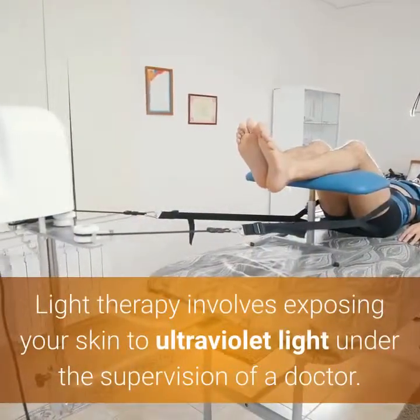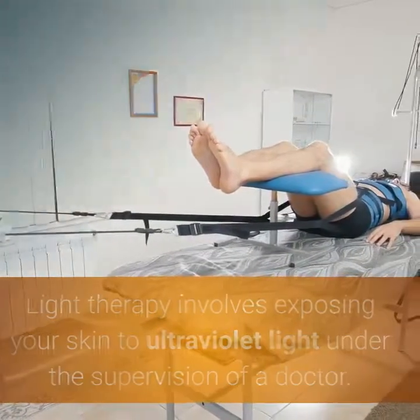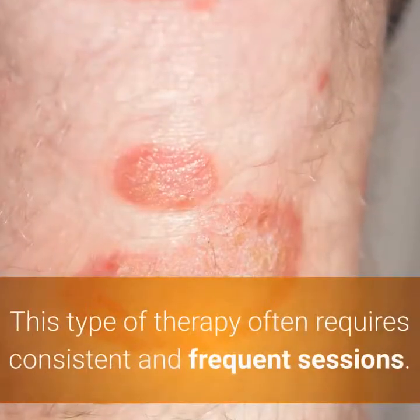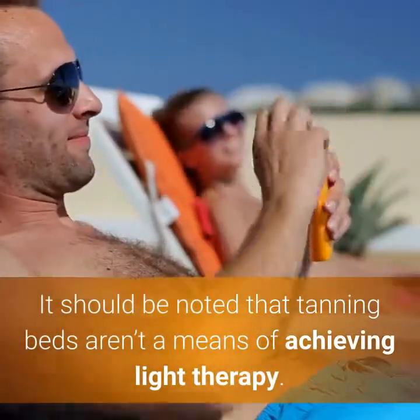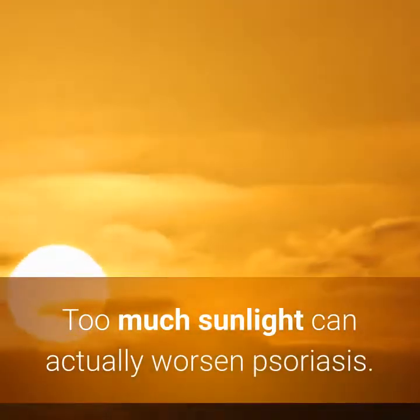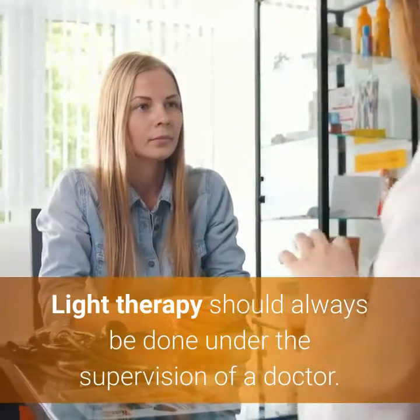5. Get Some Rays. Light therapy involves exposing your skin to ultraviolet light under the supervision of a doctor. Ultraviolet light can help slow the growth of skin cells triggered by psoriasis. This type of therapy often requires consistent and frequent sessions. It should be noted that tanning beds aren't a means of achieving light therapy. Too much sunlight can actually worsen psoriasis. Light therapy should always be done under the supervision of a doctor.